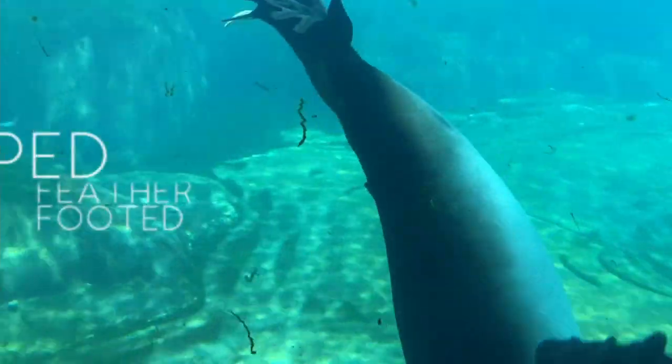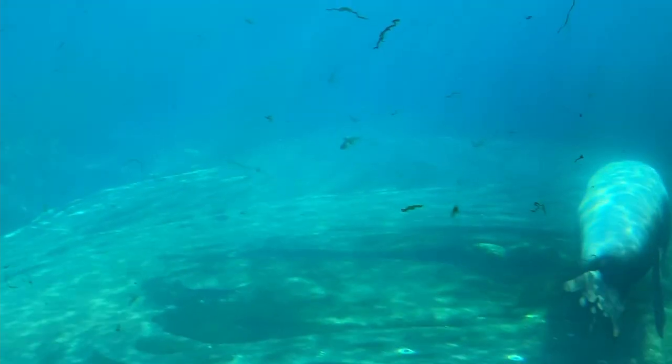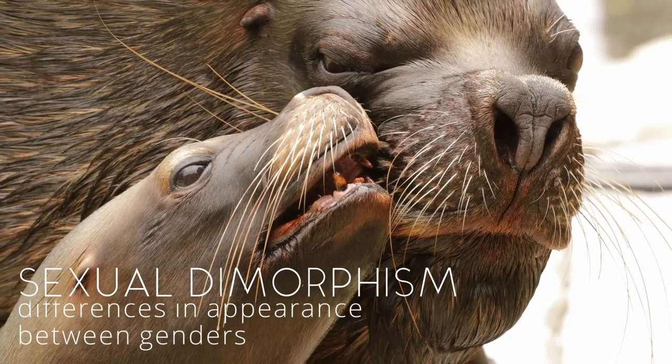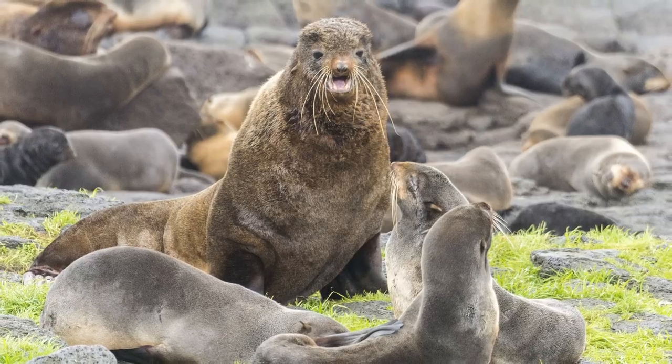Seals and sea lions actually have a lot in common. They are very closely related and belong to the same clade, pinniped. Pinniped is Latin for fin or feather-footed. Most pinnipeds have extreme sexual dimorphism, which just means that there are large physical differences between the males and females within the species. The males are significantly larger than the females in all of the species, but in fur seals the males are about 40% larger — up to five times heavier than the female fur seal.